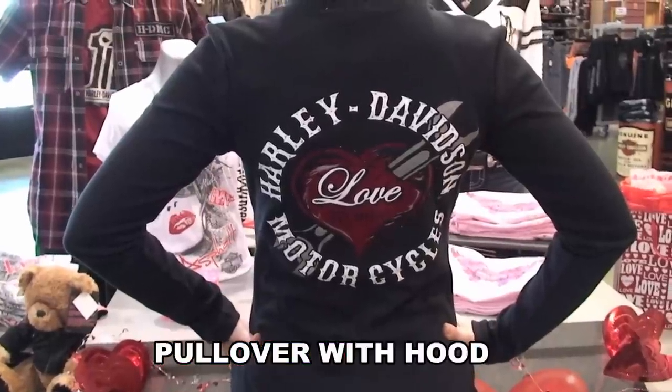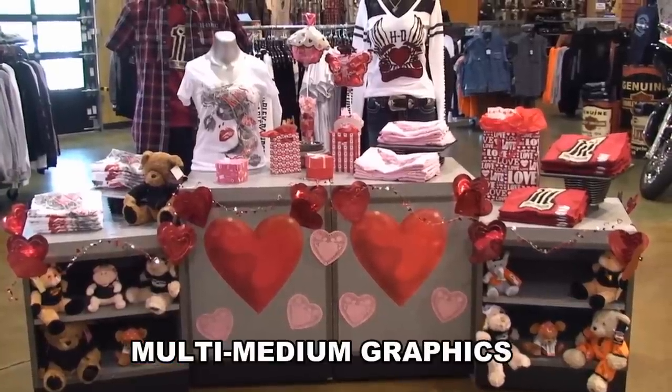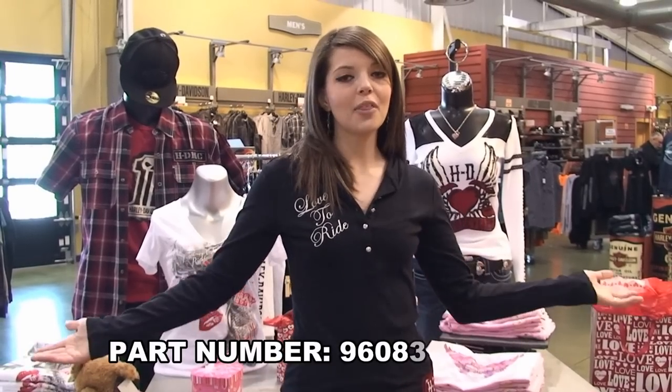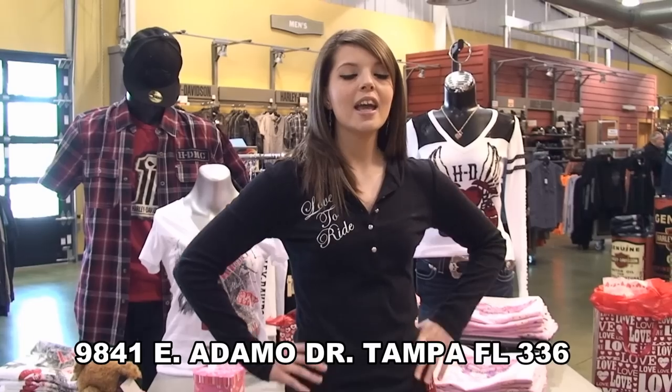Our whole Valentine's Day collection is all about your love to ride, so hurry on down to 9841 East Adamo Drive to check out the rest of this heart-throbbing collection, or you can give us a call at 813-740-9898.